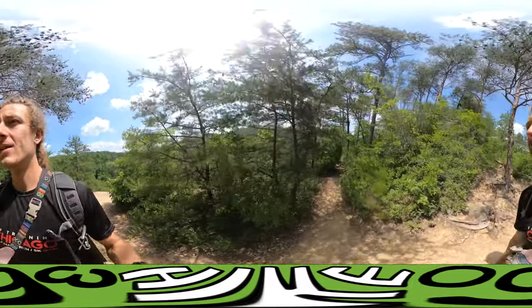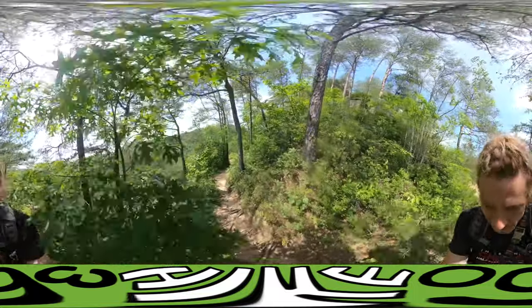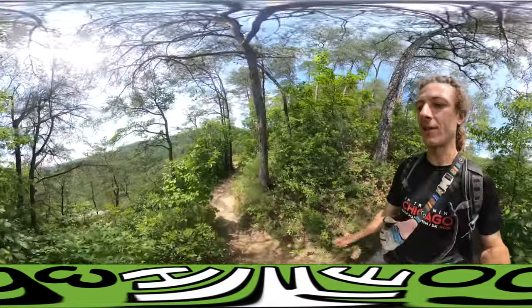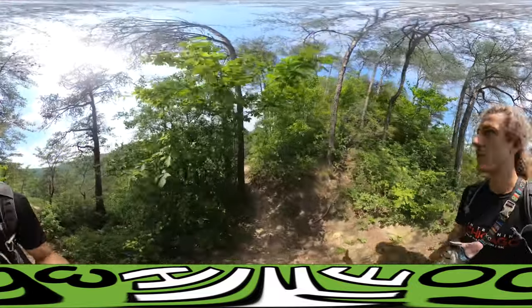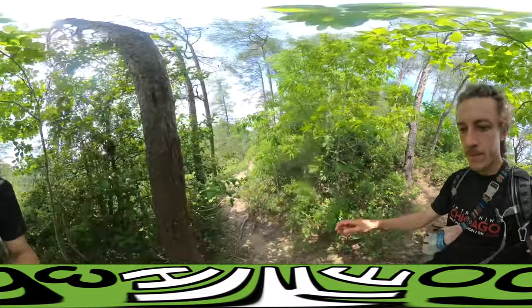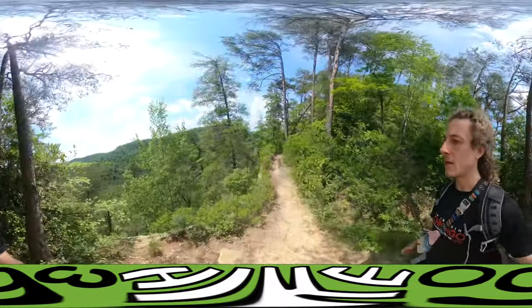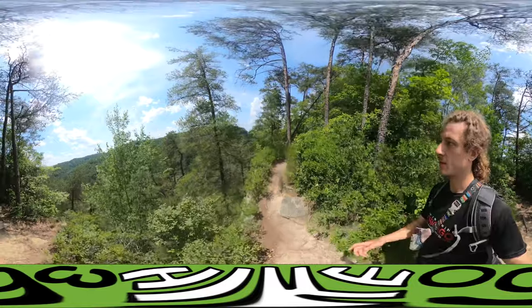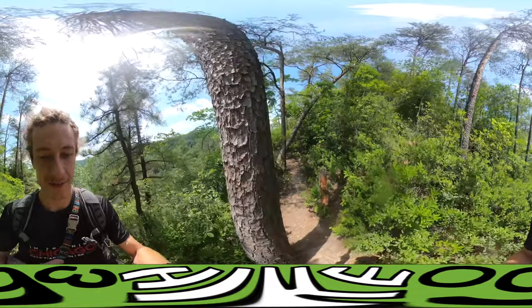I just talked to some other people on the trail and they said the trail is blocked to get to the actual Whistling Arch. But we are on the cliff and I love this.